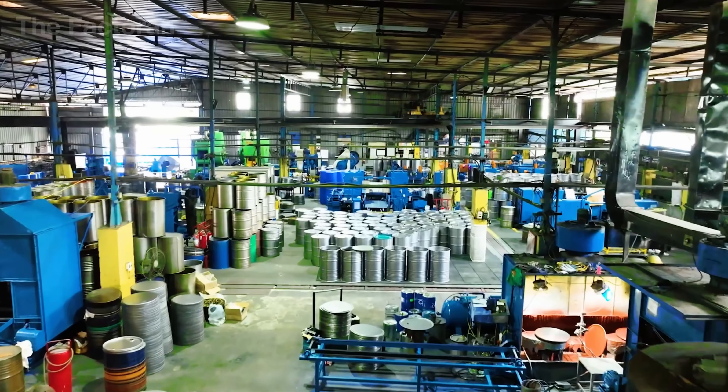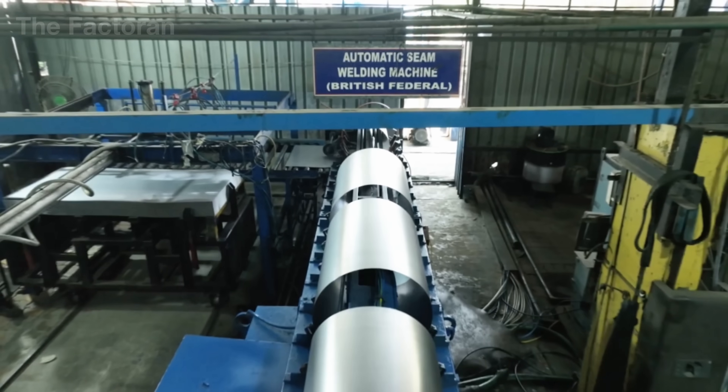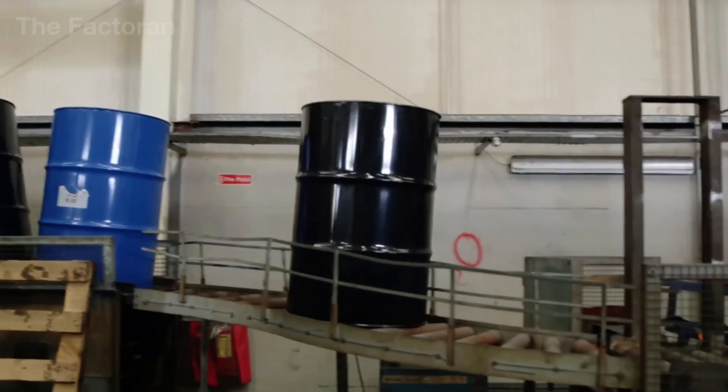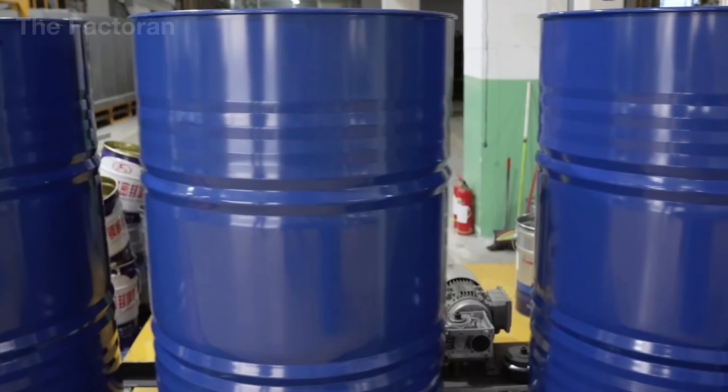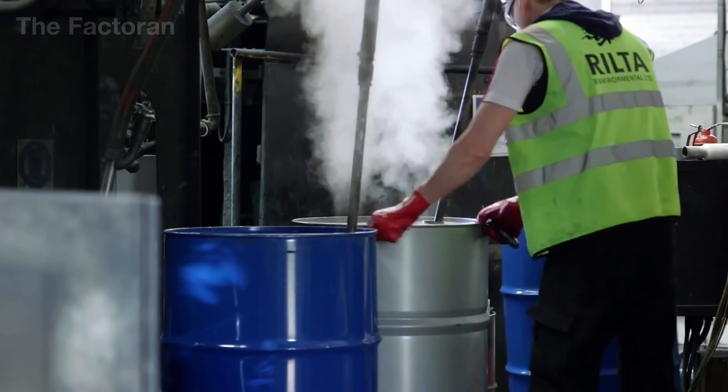Each year, the world produces more than 100 million steel drums, a pace that translates to nearly three new drums every second, supplying industries ranging from chemicals and oil and gas to food, pharmaceuticals, and industrial logistics.